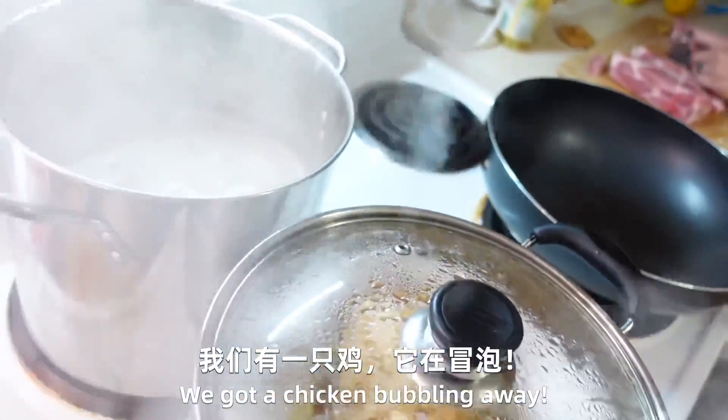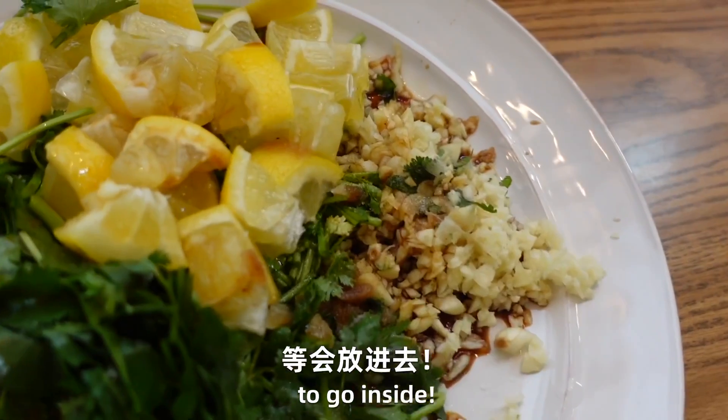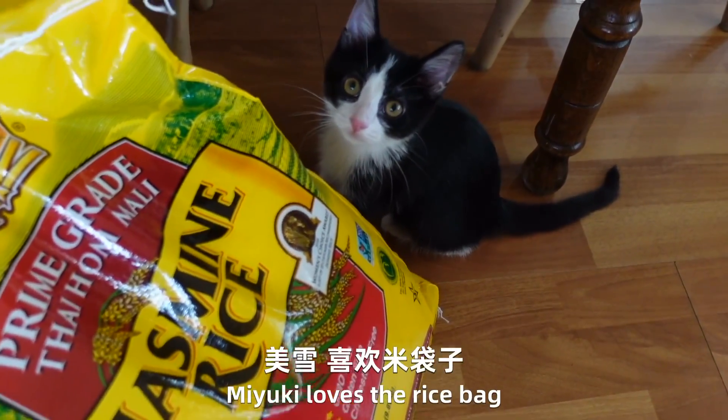We got our chicken bubbling away. We've prepped all this goodness to go inside. Yuki loves the rice bag.